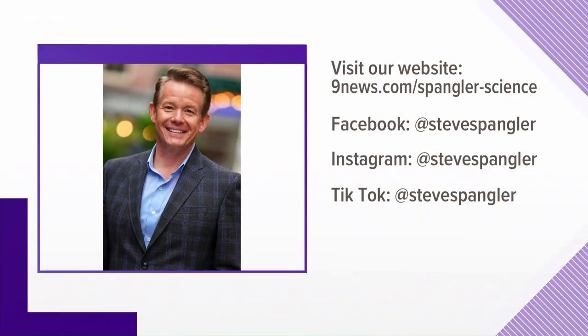Steve would have made a great game show host — showing you how to win a bet on a Friday afternoon, finally something to do this weekend! To see more of Steve's Science Minutes, go to our website at 9news.com/Spangler-science. You can also find Steve on social media — Facebook, Twitter, Instagram — and he's also kind of famous on TikTok. You can find him online at Steve Spangler.